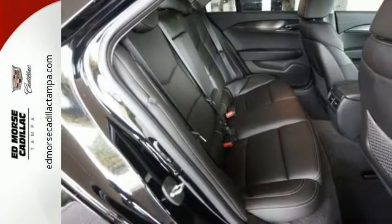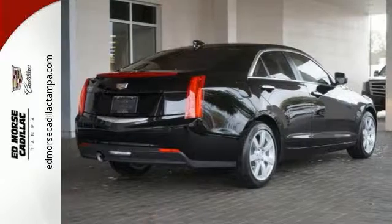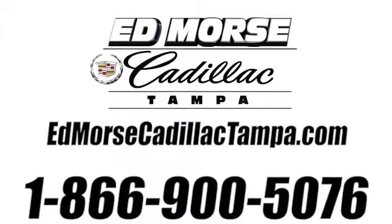This ATS is the right choice for excellence in luxury and performance. Come in for a test drive. Call us today at 866-900-5076. For value and for service, it's Edmars.